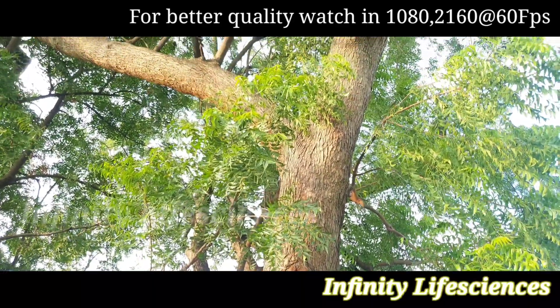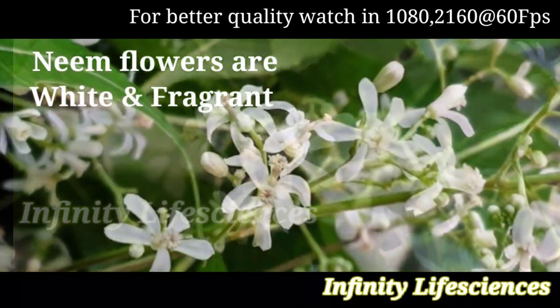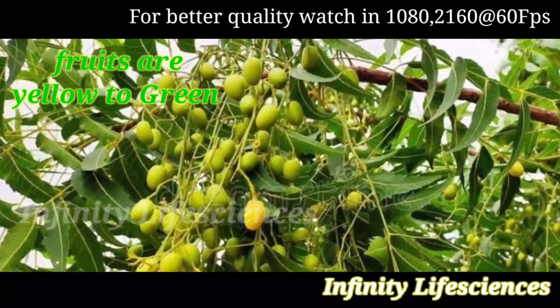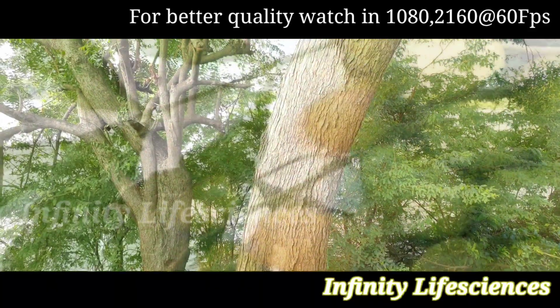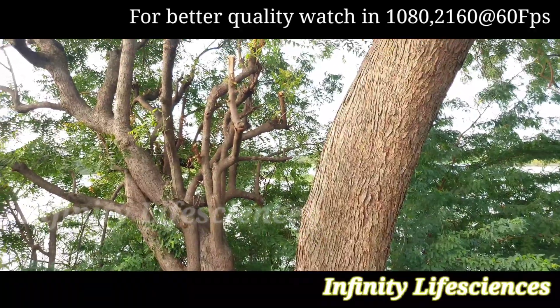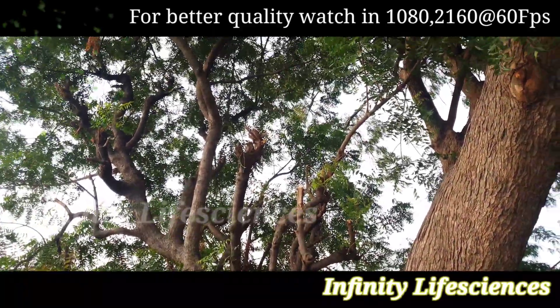Neem has compound leaves of 9 to 15 leaflets, which are dark green in color. Neem flowers are white and fragrant. The fruits are yellow to green, smooth, olive-shaped, and about two centimeters in length, with a sweet pulp enclosing a seed. It is observed that generally May and June is the season when fruiting starts in neem.